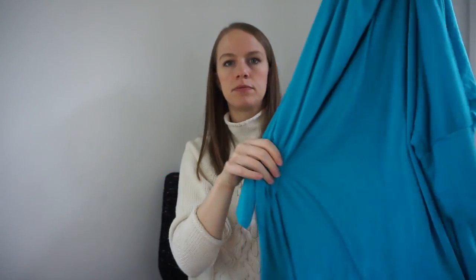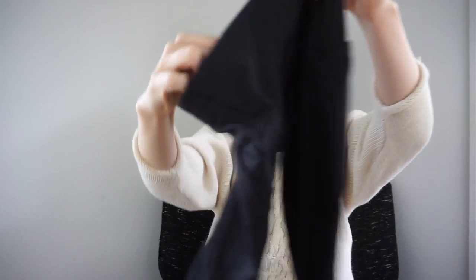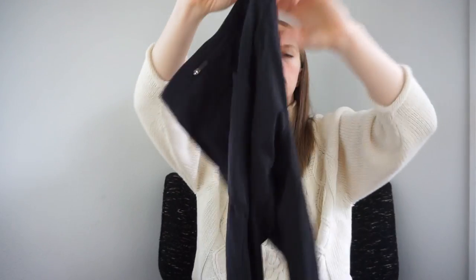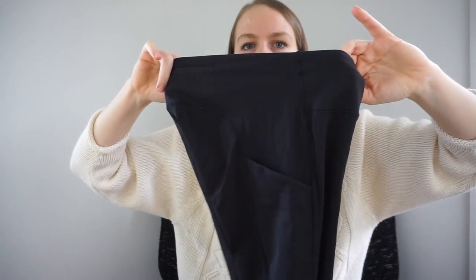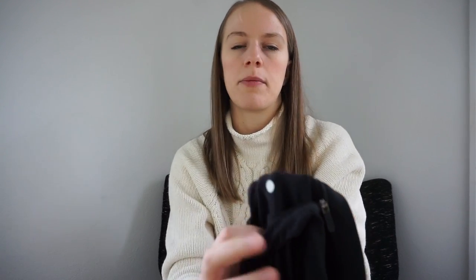Love selling Lululemon — whenever I find something like this I'm like, yay, an easy $40 to $60, especially when it's in excellent condition like these are. These are full-length leggings and I like them especially because they have side pockets. They're a size 2 — older style, you can tell by the size dot.